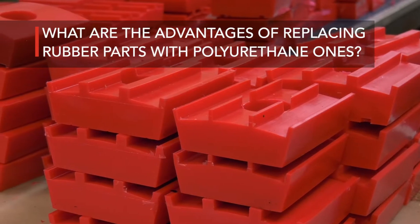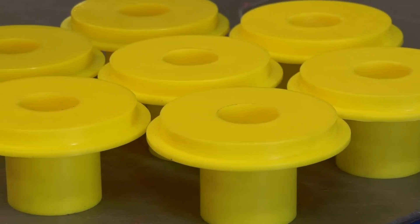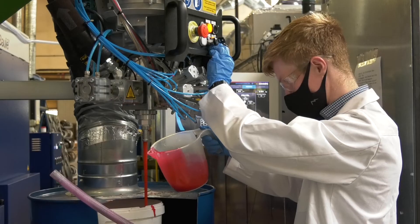What are the advantages of replacing rubber parts with polyurethane ones? Although polyurethane and rubbers possess some similar elastomeric properties, polyurethane can offer significant advantages over synthetic or natural rubbers.